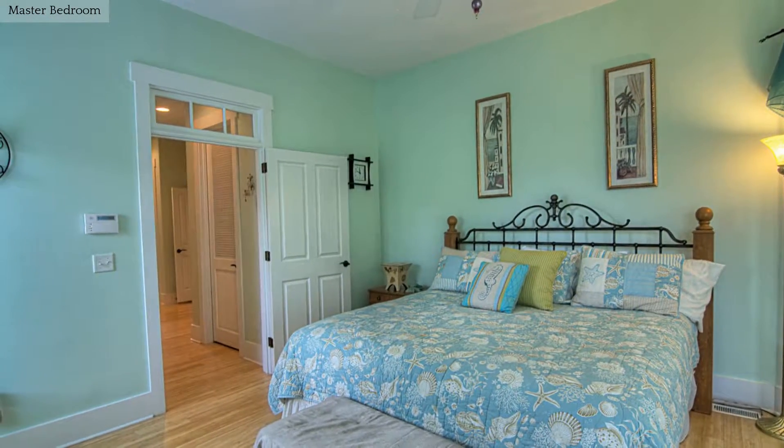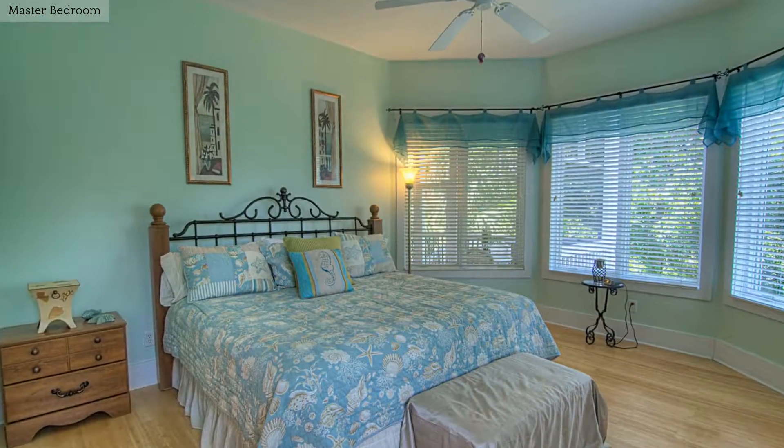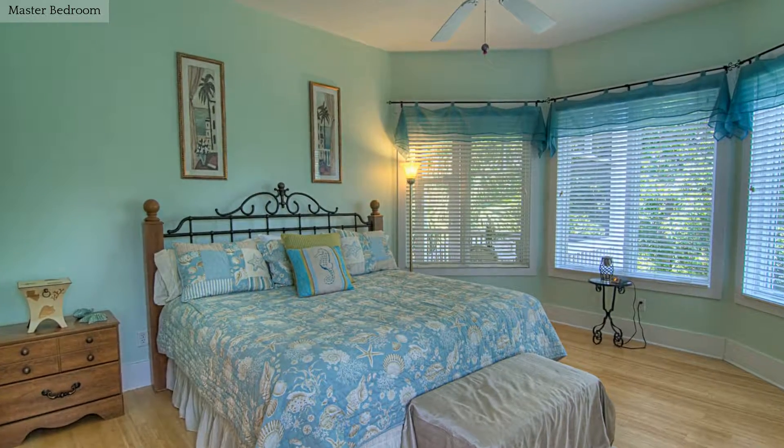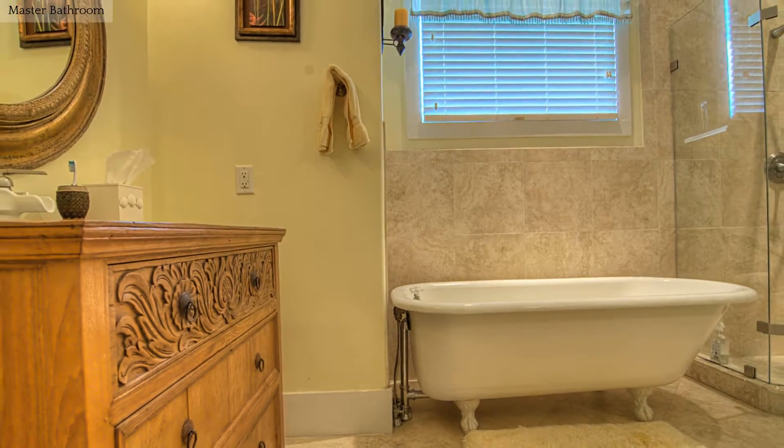This home features a downstairs master suite with beautiful hardwood floors. The master bath boasts dual vanities, a tub, and a separate shower.